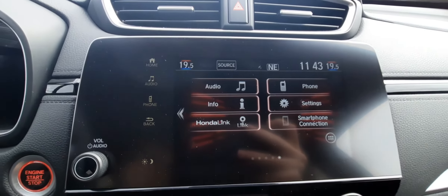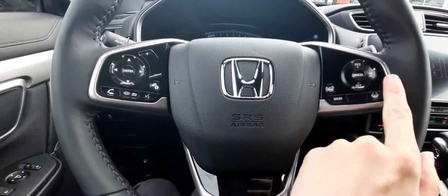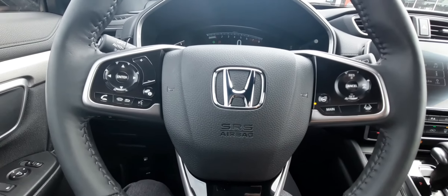There's a really great infotainment system with Honda Link and smartphone connection, lots of controls on the steering wheel including lane keep assist, adaptive cruise control, and a heated steering wheel.